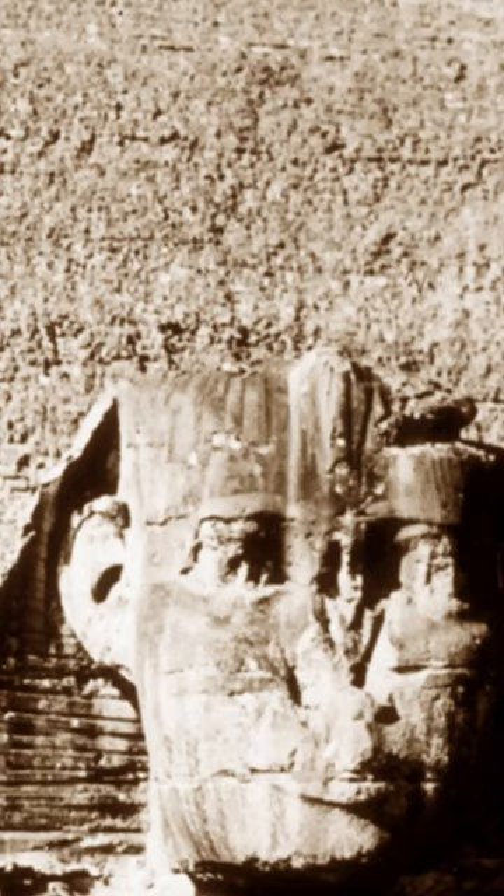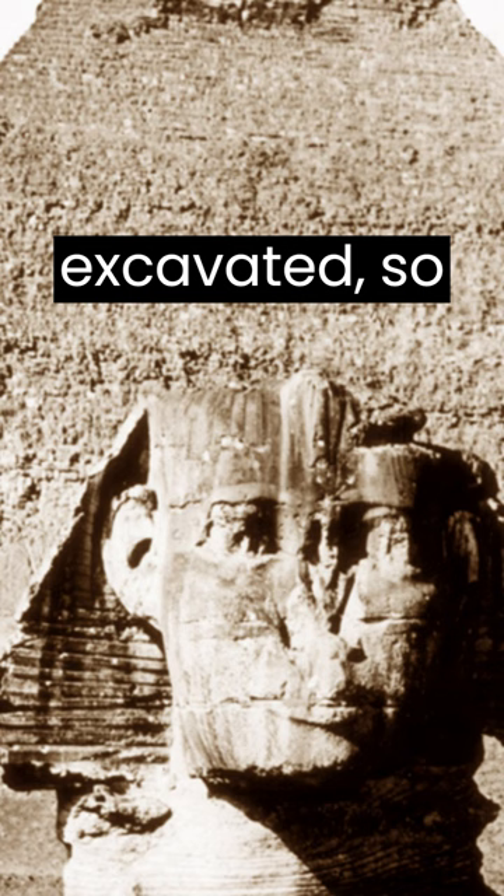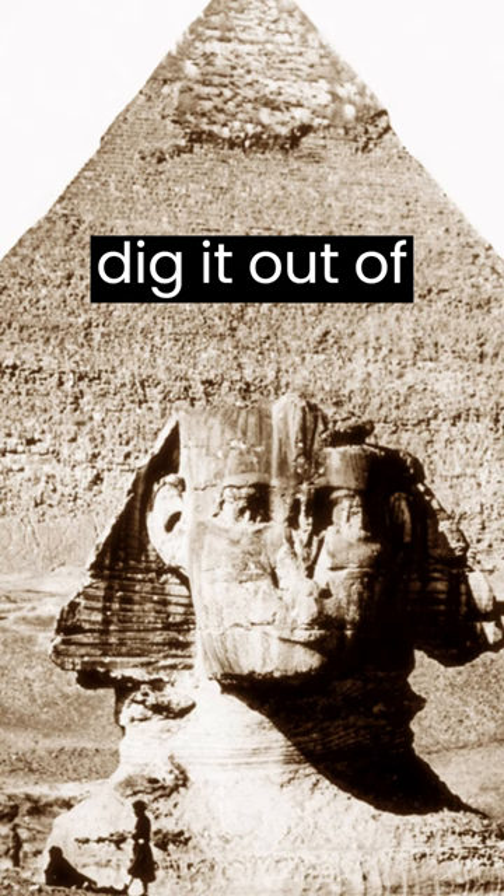We're all familiar with the Sphinx and the Great Pyramid, but this is different. This is before the Sphinx was excavated. We're used to seeing it sitting on its platform, but this is when the sand was covering it, before work had started to dig it out of the desert. It was an interesting photograph.